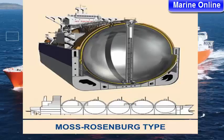And the ships get bigger and bigger. There are different ship types: the Prismatic Q-Max type, the Membrane type, and the Moss Rosenberg type. Membrane type tanks are fully incorporated into the ship's hull, while Moss Rosenberg tanks are independent of the ship's hull.